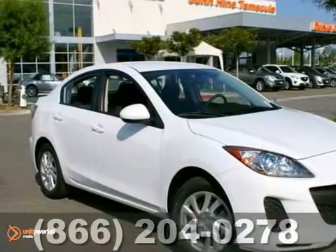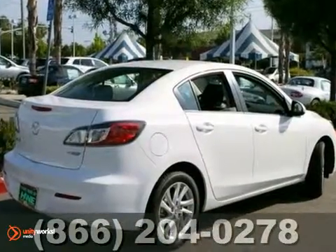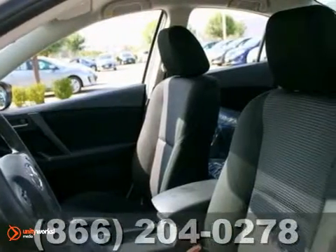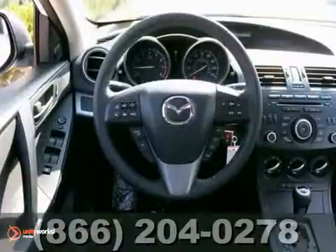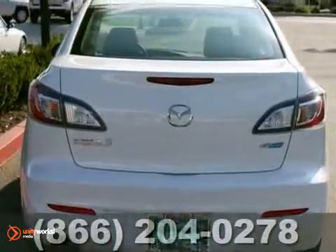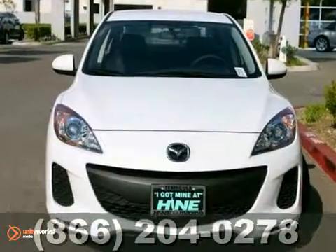Here's a 2012 Mazda 3. This vehicle has a lot to offer including brake assist, a CD player, and stability and traction control. It also features occupant sensing airbag, keyless entry, and air conditioning. And with the anti-lock brakes and cruise control, this Mazda won't be here for long.